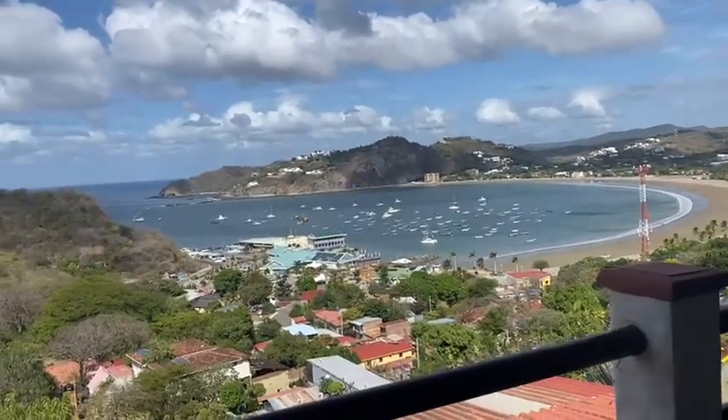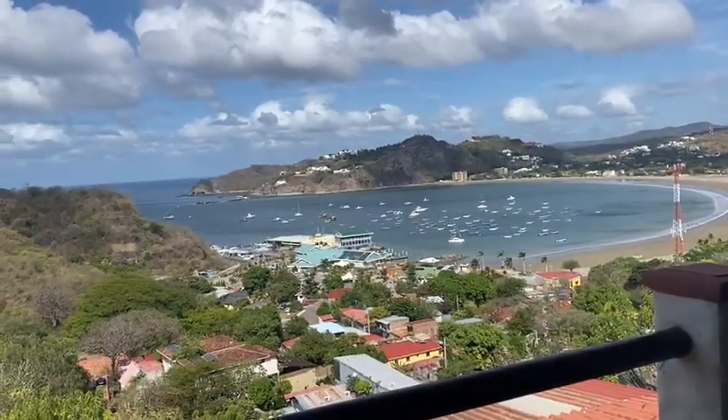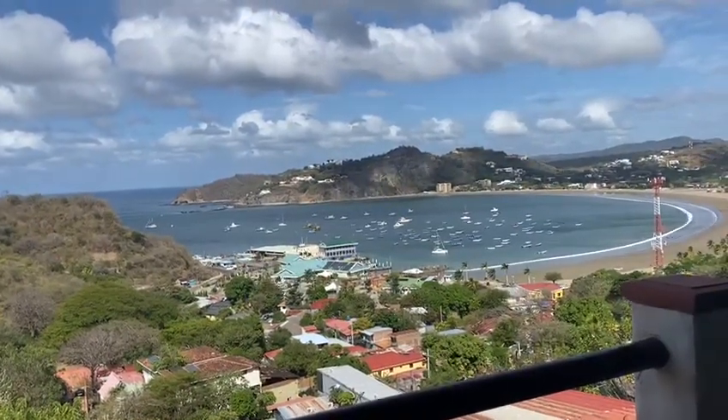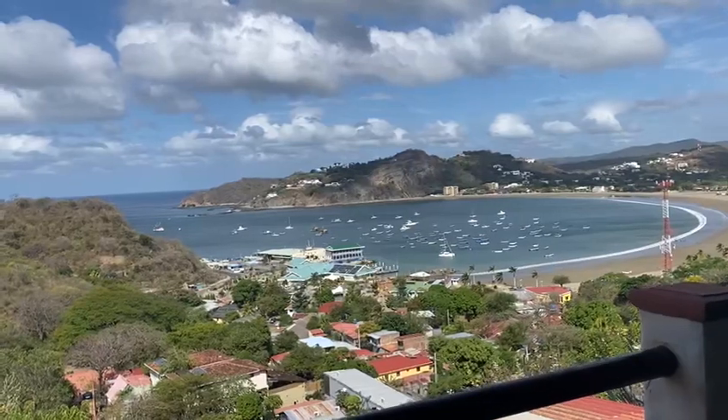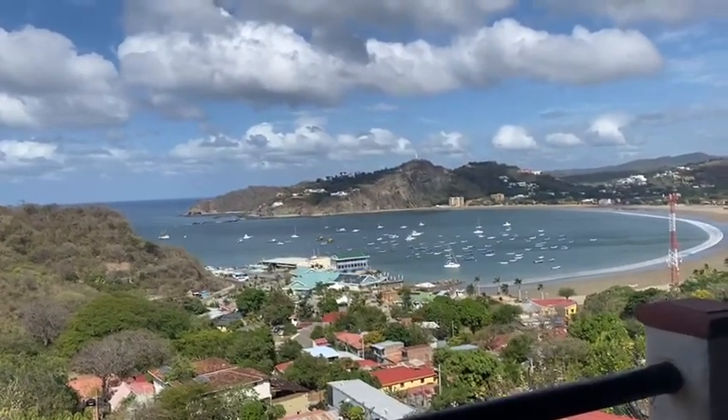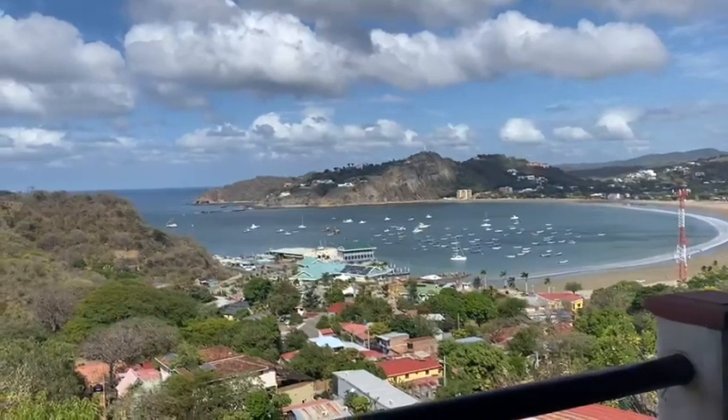It's a very nice development. You can buy the whole thing for one million one hundred thousand dollars. It's off Manzana, so it's about 1.72 acres. It's a great deal — you're right here in town, you've got amazing views and easy access to everything.